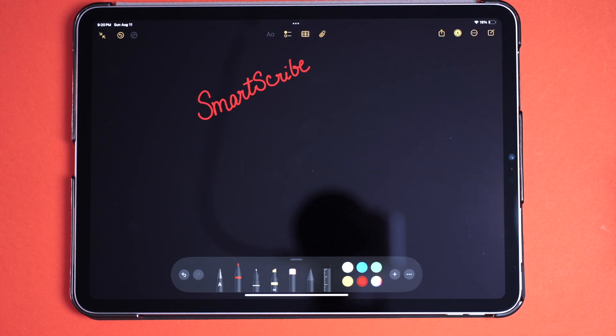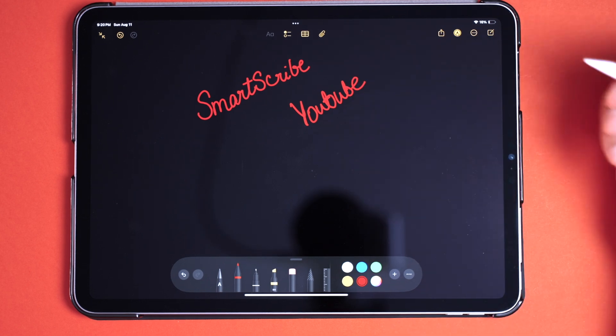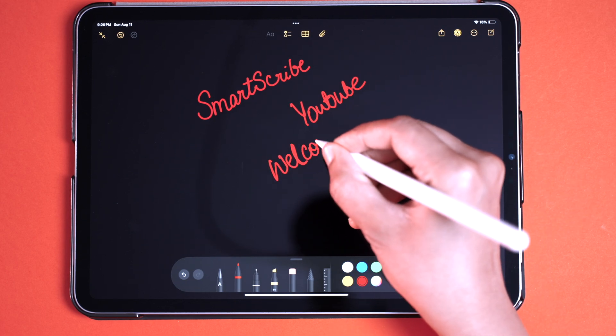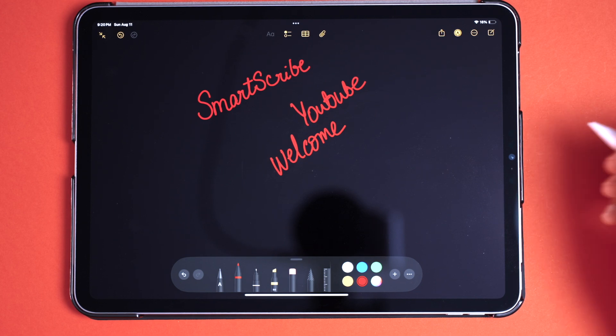The change is very subtle — I might sometimes not even see any change at all — but I think this will be very useful if you often collaborate your notes with someone, as it'll help the other person understand your handwriting a little better. It keeps the same format and style you've written in, just polishing it in a very subtle way. This feature is available in the Notes app.